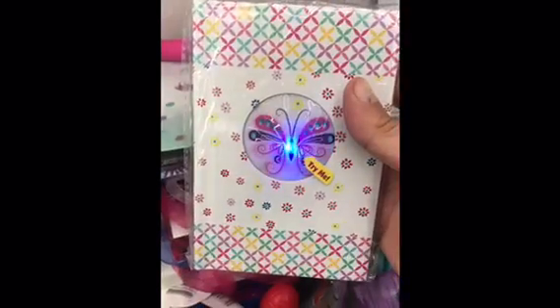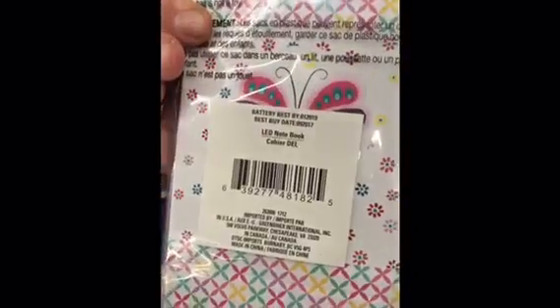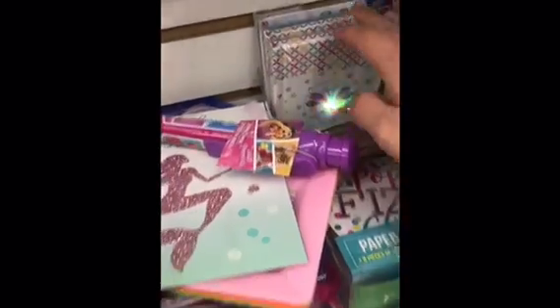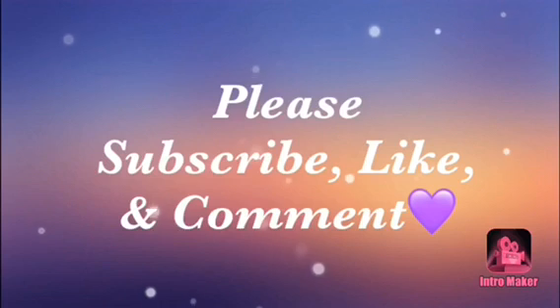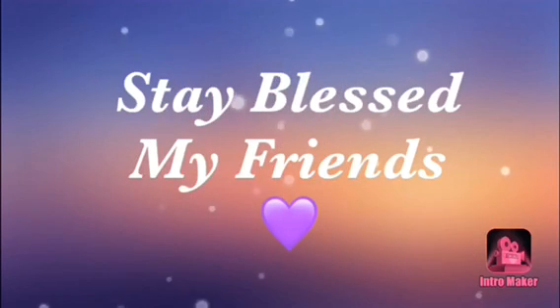And then check this out — look at these notebooks where you push on it and it lights up. I don't know if this is old or new, but the only one I saw was this butterfly one. I checked and that was the only one. So thanks for watching, guys. Hope you enjoyed everything you saw, and I will see you all very soon.